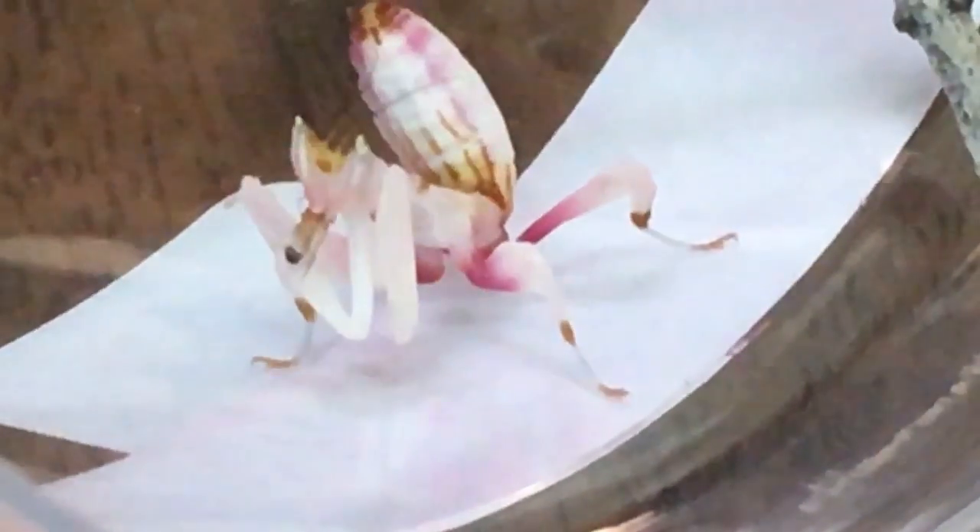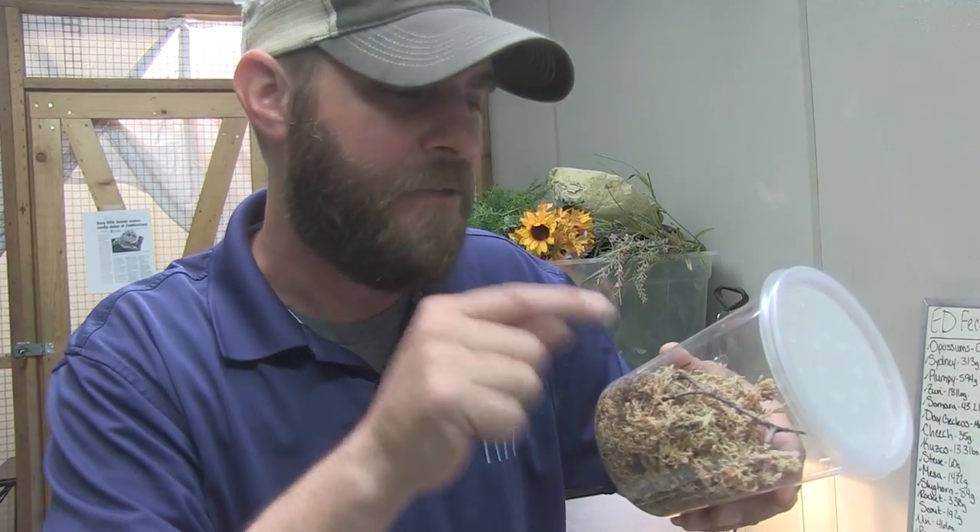How weird is that? The orchid mantis is probably one of the best camouflage bugs in the world. They're very similar to the stick bug and the leaf bug that you've all seen before — this one just a little bit more pretty, looking like an orchid or flower, of course.